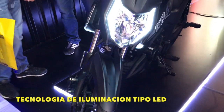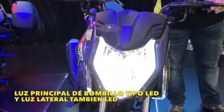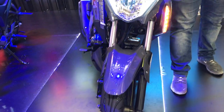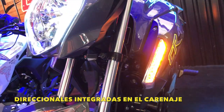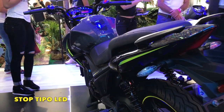El plus que trae esta motocicleta al mercado en este cilindraje es la tecnología de iluminación LED que viene por defecto. En la parte frontal encontramos una farola con una iluminación LED lateral muy llamativa y su luz principal es de un bombillo LED. Las direccionales delanteras también son tipo LED y están integradas en el carenaje de la motocicleta. Igualmente, el stop también es LED.